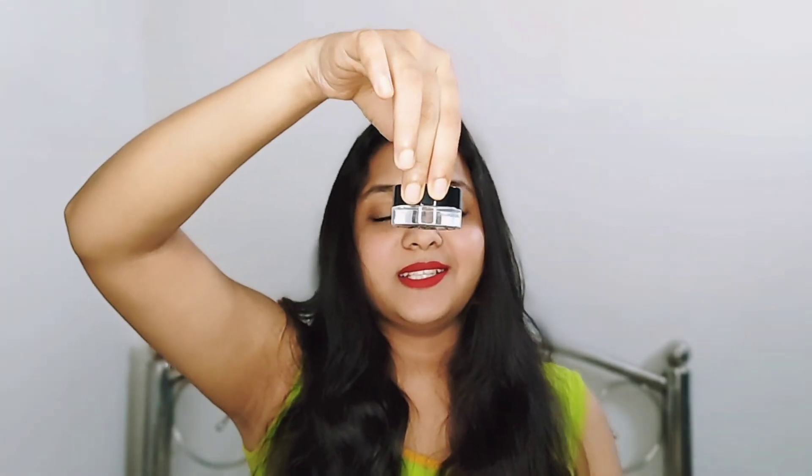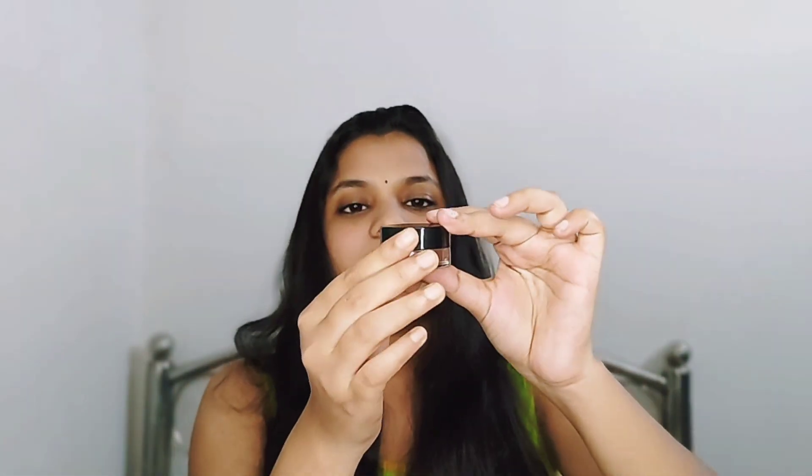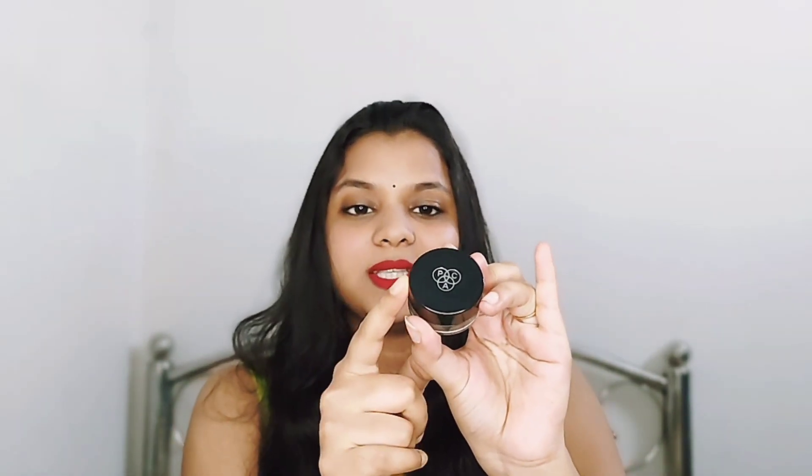The shade number of this eyebrow cream is 02, a deep brown color. This is a glass container, and on top of the cap is the PSC logo in black.